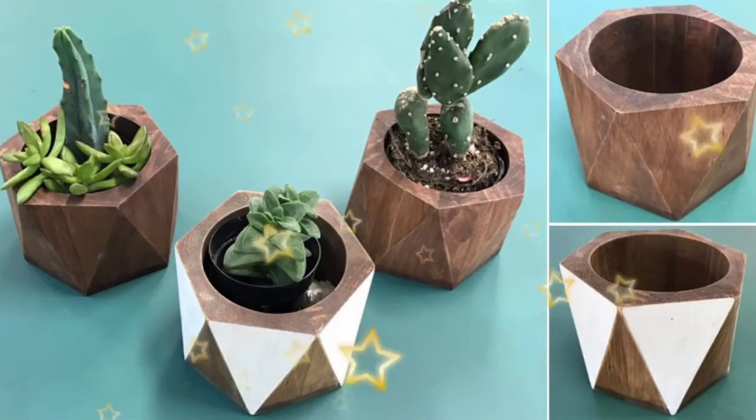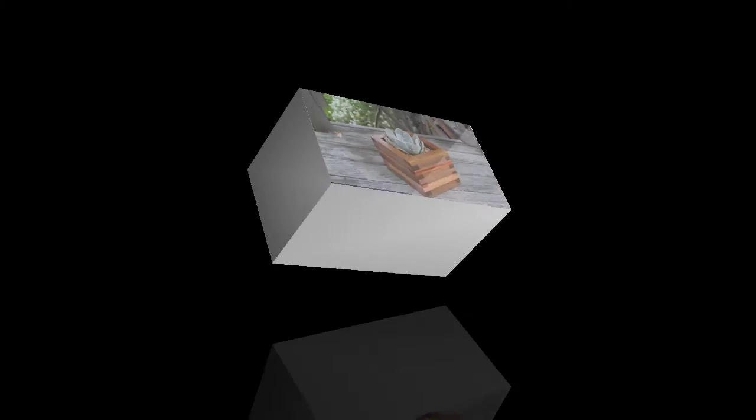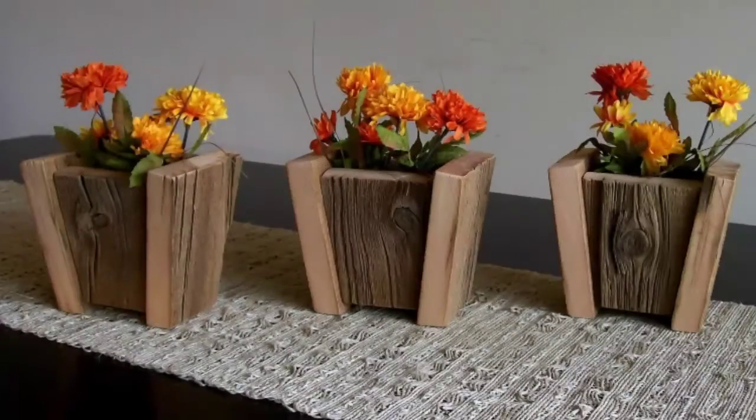Hello viewers, welcome back to my channel 'Latest Fashion Trend.' Please don't forget to subscribe to my channel. In this video, I show you the most beautiful modern flower and modern plant pot designs which are made from wood — the most beautiful new modern pot designs. In today's video, I am especially showing you guys wooden pot designs.